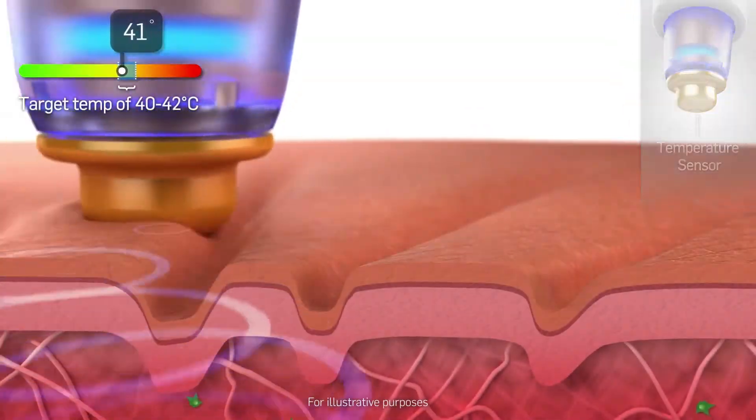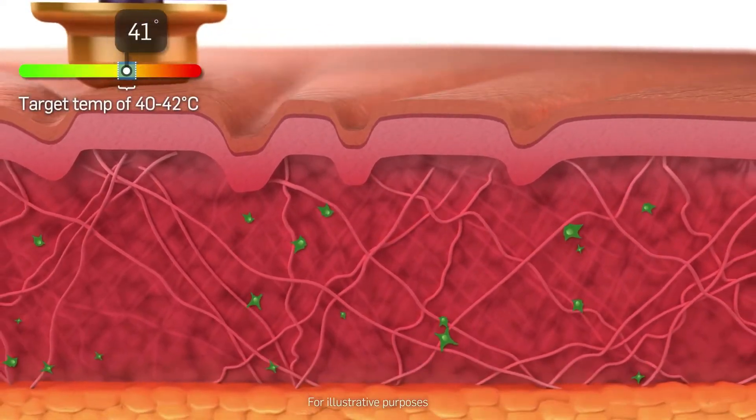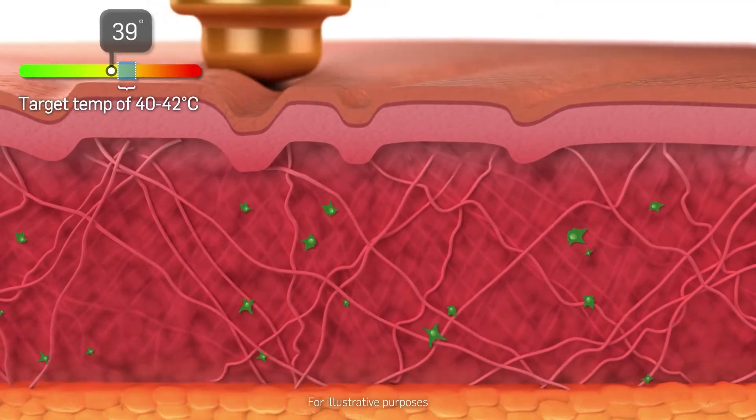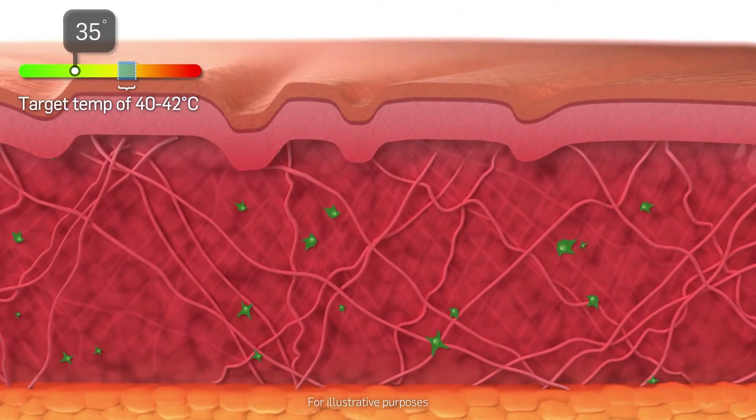As the skin temperature increases during the procedure, collagen is stimulated and mild edema occurs. Once the procedure is complete, the skin temperature drops back to normal.